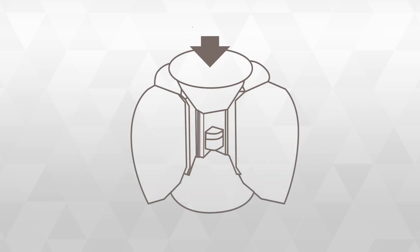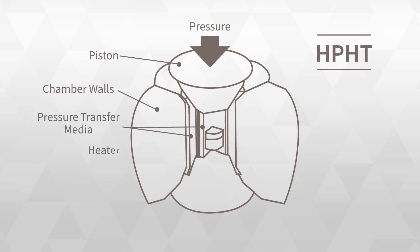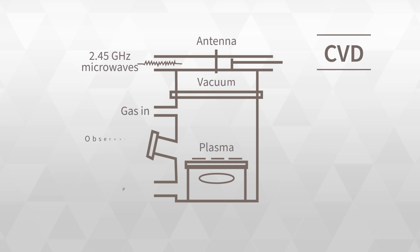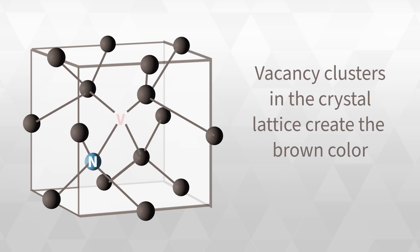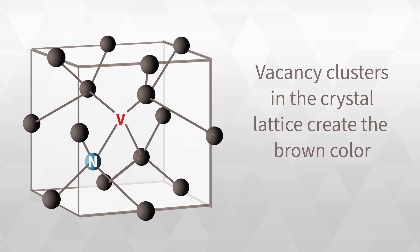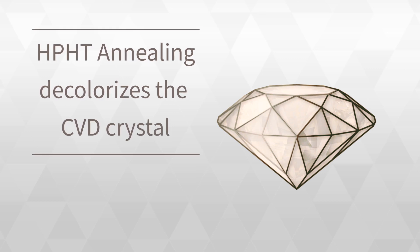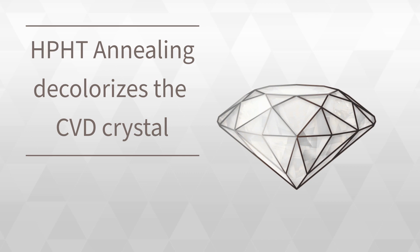The HPHT process requires more energy, but produces a superior product which is closer to its natural counterpart. By far, the vast majority of lab-grown diamonds today are produced by the CVD method, because it is faster and cheaper. Generally, CVD diamonds come out brown due to vacancy clusters in the crystal lattice, and the CVD diamond is then treated post-production using HPHT annealing. Lab-grown diamonds sometimes have a hazy appearance due to inherent defects in the starting material.